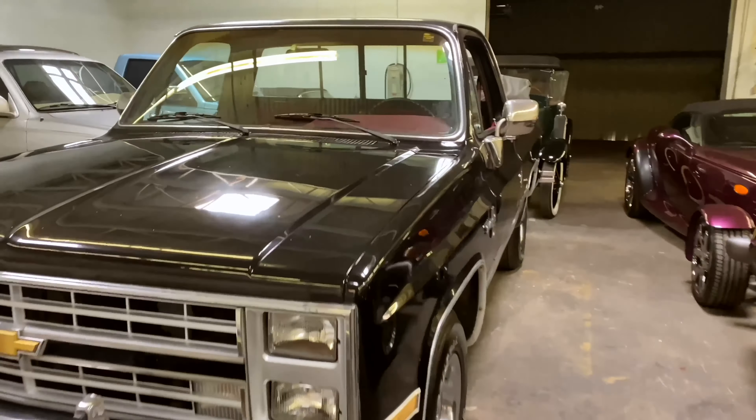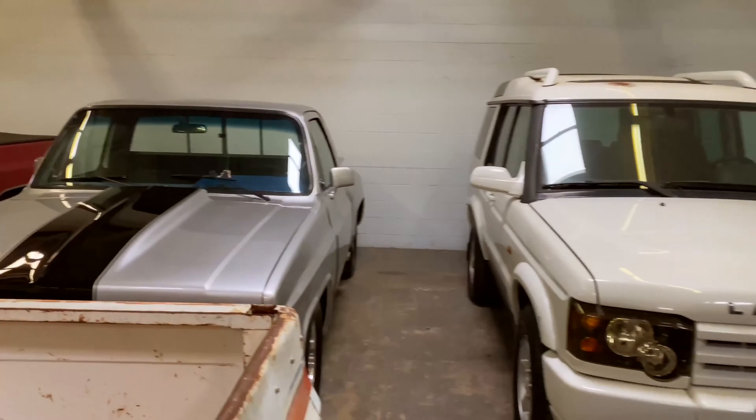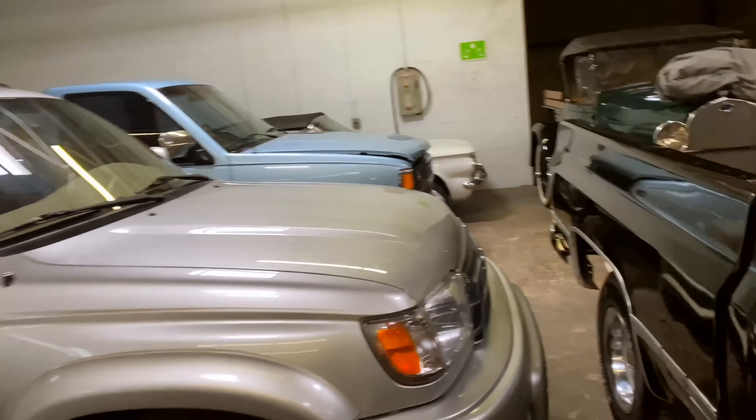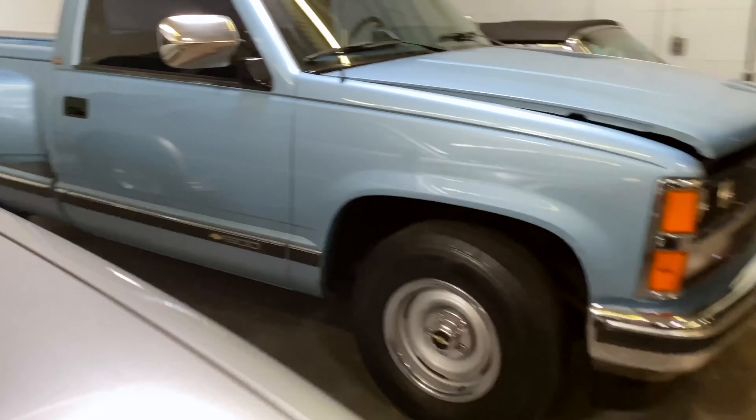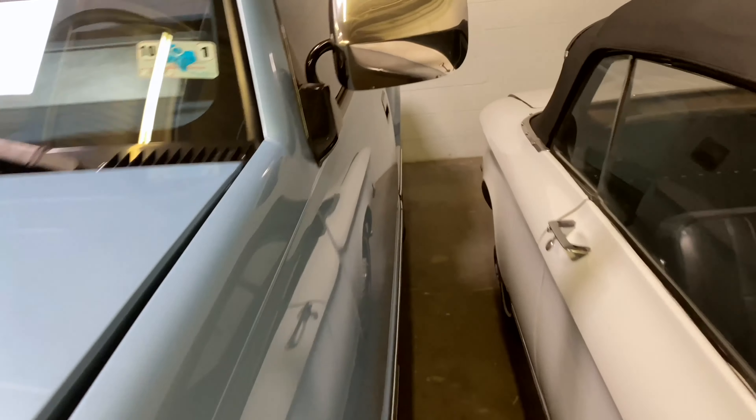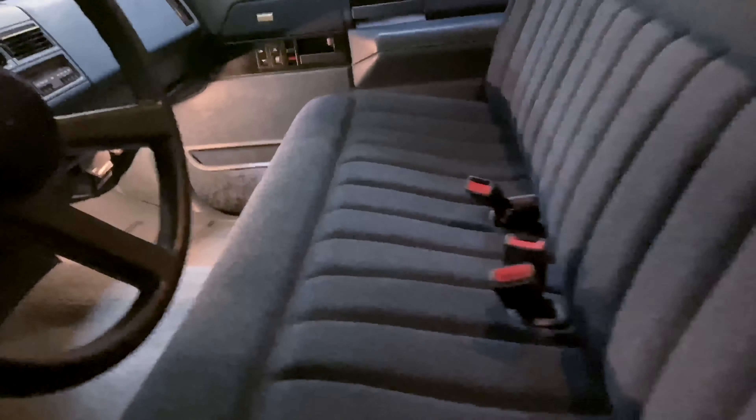A little bit of everything in here. This will be super clean — we got a $22,000 car in here.